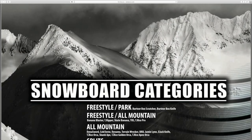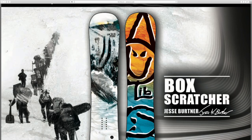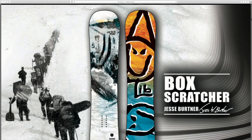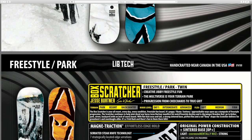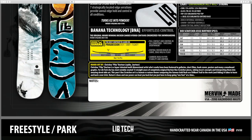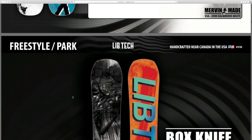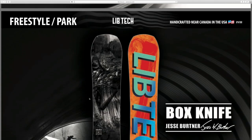Starting out we got the LibTech Box Scratcher - you got almost a watercolor style artwork on the top sheet and the base looks really cool as well. I'm going to breeze through each one of these just to let you all see them. I'll leave a link in the description to this website if you want to view the LibTech boards and the other 2022 catalogs on here.